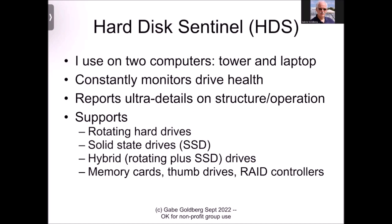I use it on two computers — my tower desktop system and my wife's laptop. What it lets me do is constantly monitor the drive health. We're all used to the check engine light in your car, which is binary: it's either off, which is good, or on, which is either bad or very bad. Hard Disk Sentinel gives you much more detail than just that perfect-or-terrible status.